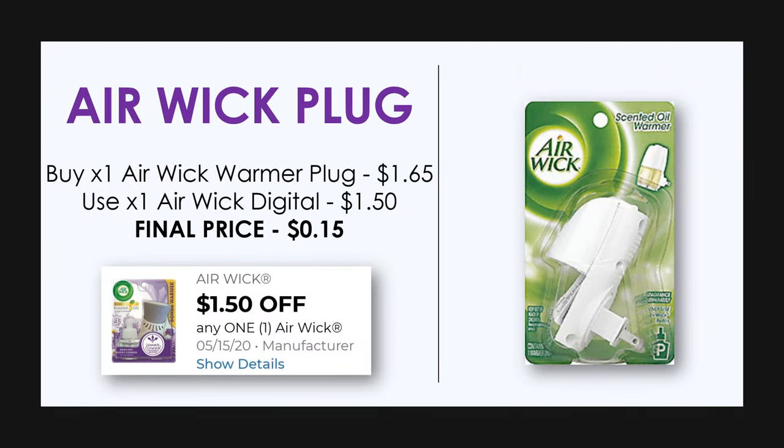Next up we have the Airwick plug. The Airwick plug is priced at $1.65 and there's a $1.50 off any one Airwick manufacturer digital coupon which you can use for this, making it just 15 cents.